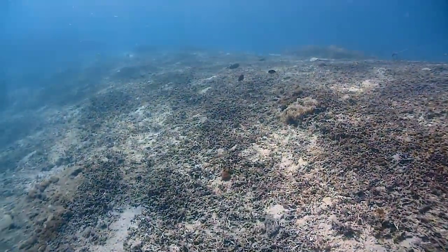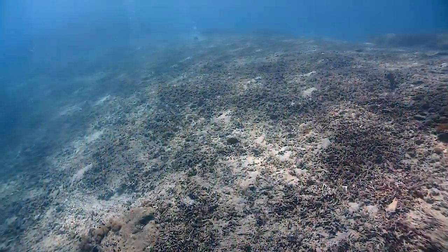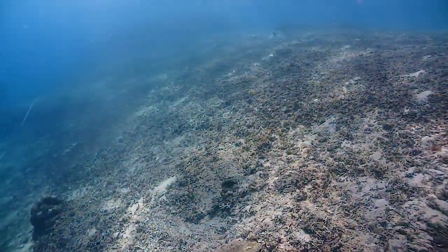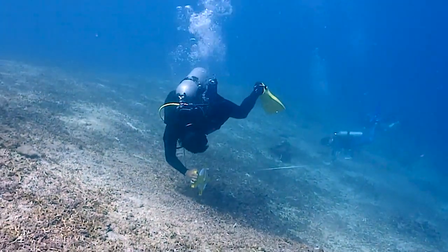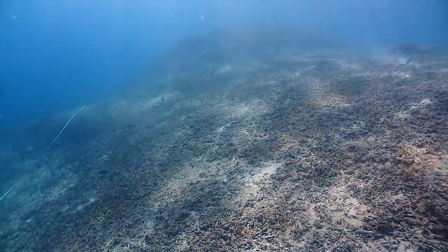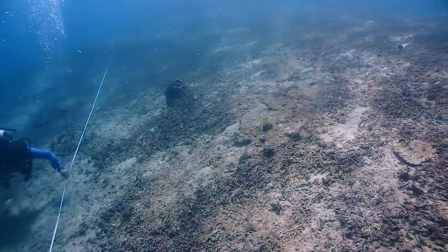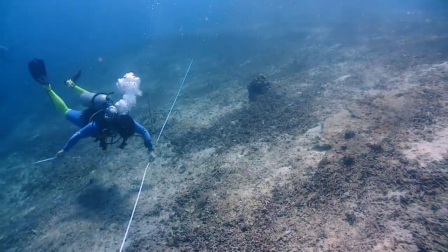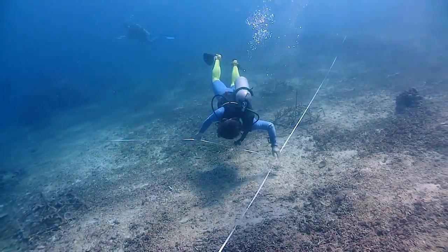Over the years, the healthy coral reefs of Nusa Penida began to show impacts and signs of degradation, with dead rubble patches forming. These rubble patches seem to be not recovering naturally, but rather expanding in size. So a few years ago, I began putting together a restoration plan for some of these areas. With the team of Blue Corner Conservation and Divemaster students, I mapped out some of the rubble areas and prioritized which reefs were most in need of restoration.